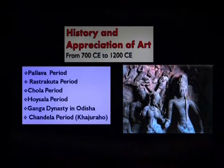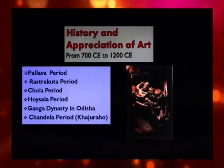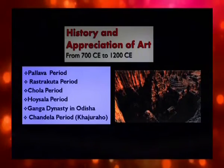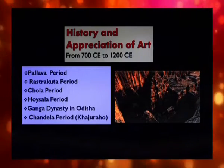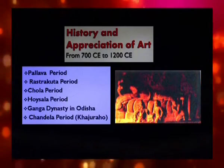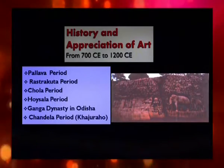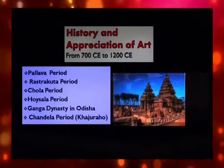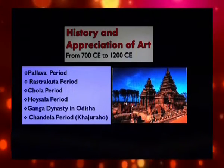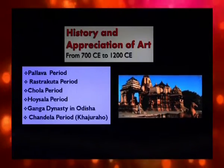The Cholas built large Dravidian temples and excelled in metal sculpture. The Hoysalas created very intricate and delicate forms of sculpture. The central part of India was ruled by the Chandela dynasty, whose most important contributions were the Khajuraho temples, famous for their sculptures. The rulers of eastern India also contributed — particularly the Pala and Sena dynasty in Bengal and the Ganga dynasty in Odisha, who built beautiful temples.